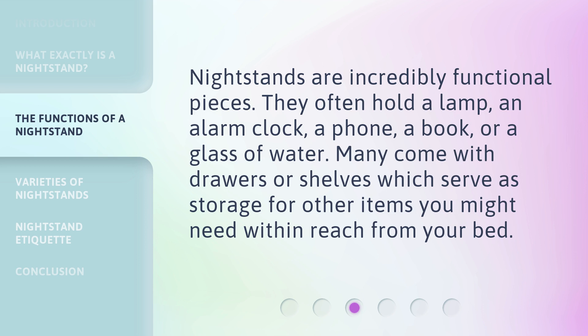Nightstands are incredibly functional pieces. They often hold a lamp, an alarm clock, a phone, a book, or a glass of water. Many come with drawers or shelves which serve as storage for other items you might need within reach from your bed.